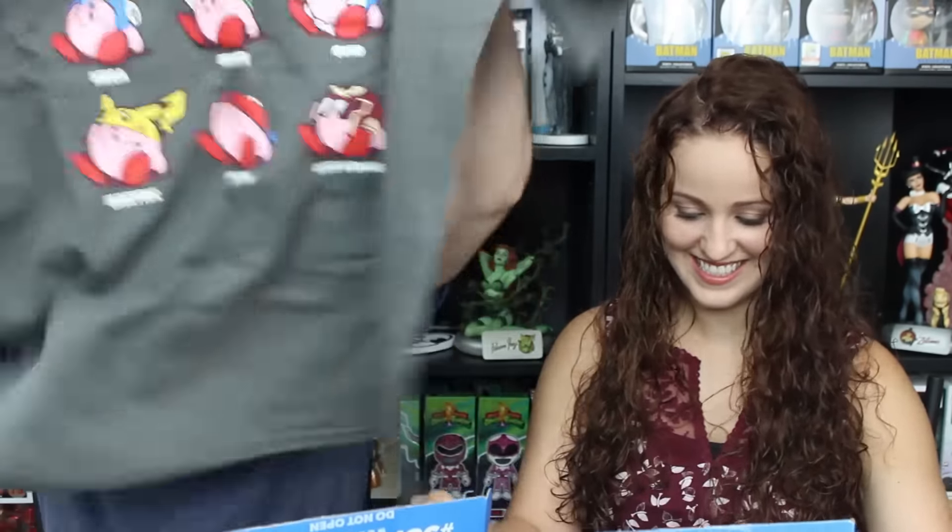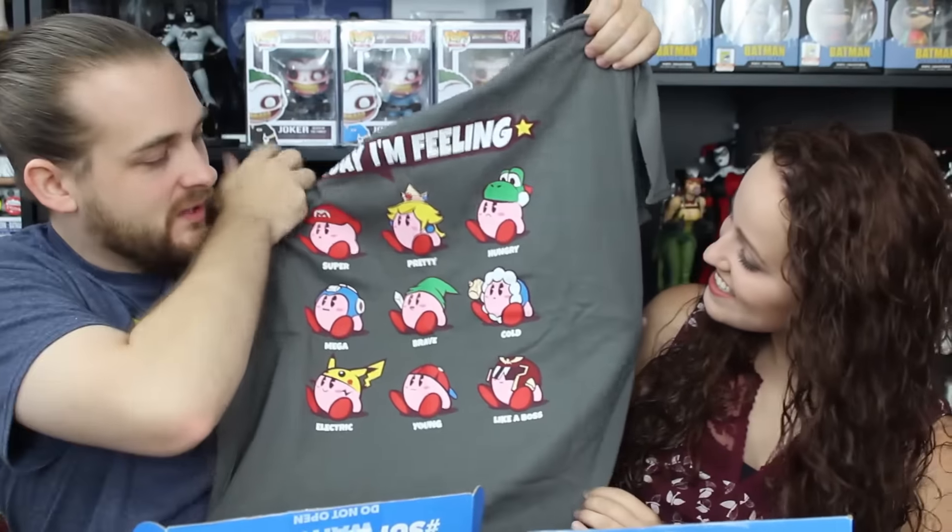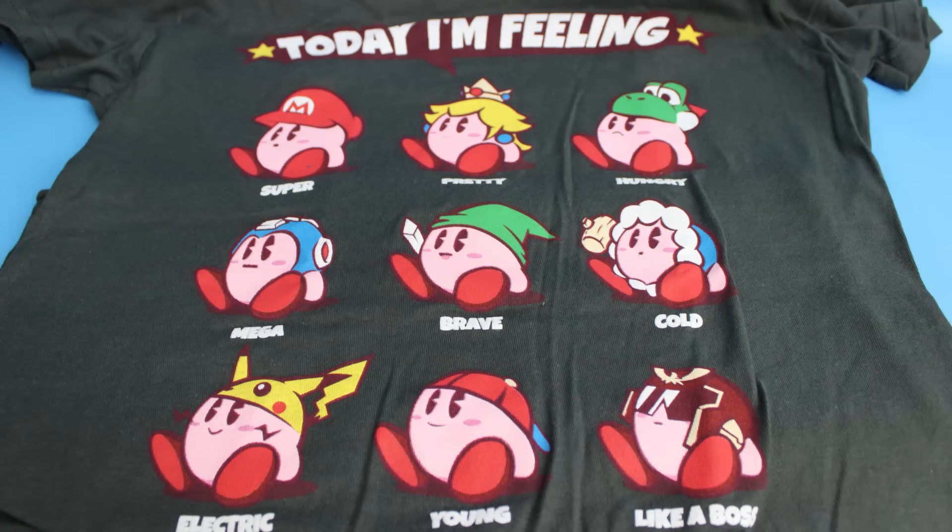Now for the exclusive t-shirt — this is a really cool mashup. It's Kirby, and every single hat he's wearing represents a different feeling or emotion tied to a video game character: Link, Pikachu, Mega Man, Super Mario, hungry Yoshi, and Captain Falcon. Another really great shirt, and they put the logo on the back neck. We got a dark gray and a white t-shirt — both really great.